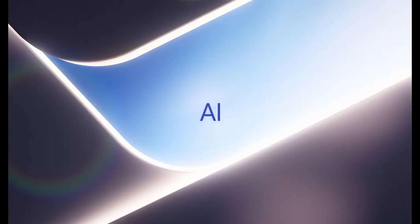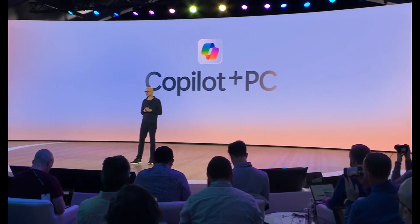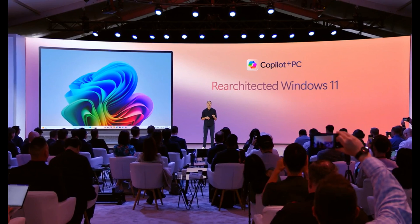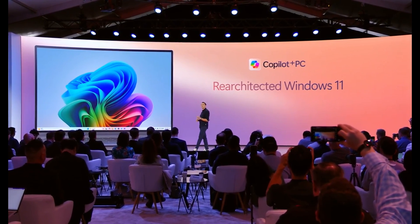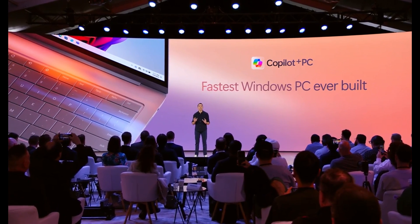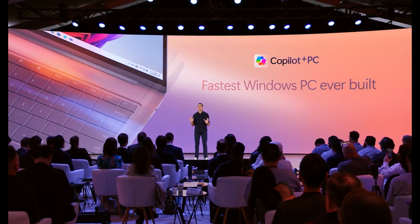Welcome back. Today, we're diving into the exciting world of Microsoft's brand new Co-Pilot Plus PCs. These bad boys are set to take on Apple's M3 MacBook Air and revolutionize the Windows laptop market. Stick around to find out why Microsoft believes it has finally nailed the transition to ARM chips and how these new laptops could change the game.